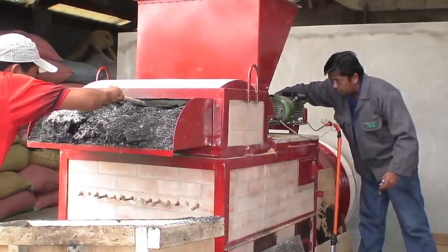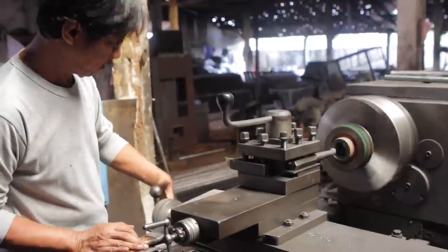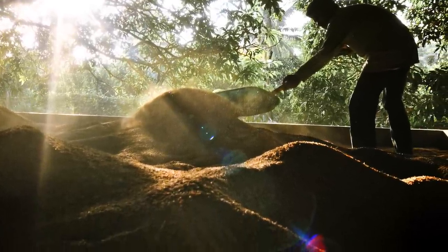These flatbed dryers demonstrate how, through an adapted technology that can be produced locally, we can provide technologies that help farmers maintain quality, reduce post-harvest losses, and thereby generate higher income from their rice farms and provide a better livelihood for them and their families.